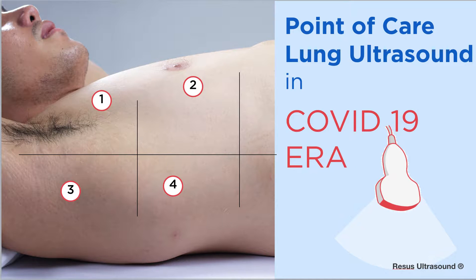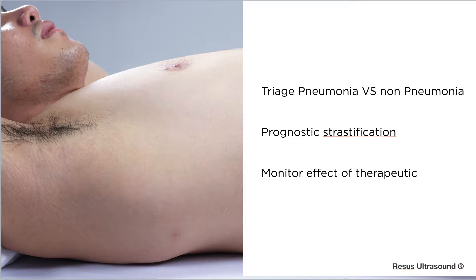Hello everyone. Let's do an update on lung ultrasound, especially in the COVID-19 era. I will cover some basics and then some findings that papers state about lung ultrasound in COVID-19. First, what you need to know is why we would like to do ultrasound on COVID-19 patients.